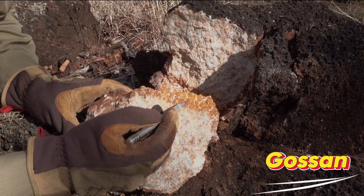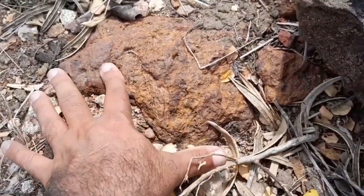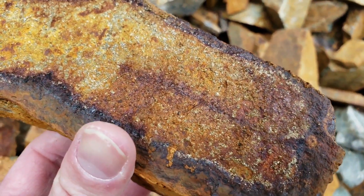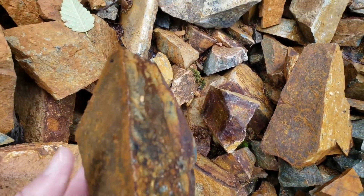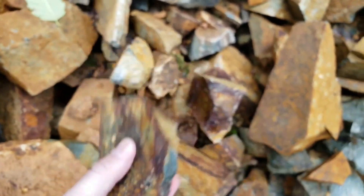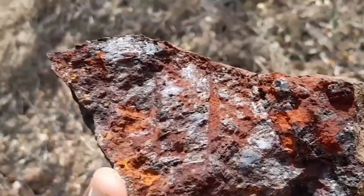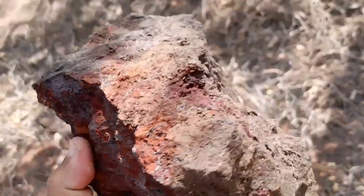Gossan — nature's gold flag. Gossan is the oxidized, weathered top of sulfide-rich rock: orange, red, or rusty brown, forming when pyrite, chalcopyrite, or arsenopyrite oxidize. Gold may remain trapped beneath sulfides. The oxidation process leaches metals to the surface, leaving visible iron oxides and sometimes trace gold. Surface looks barren — gold below. Found in Nevada's Carlin Trend, Colorado's Cripple Creek, and Alaska's Fairbanks region. Gossans rarely hold large nuggets themselves; they signal gold beneath.